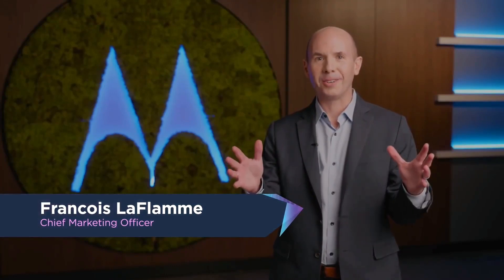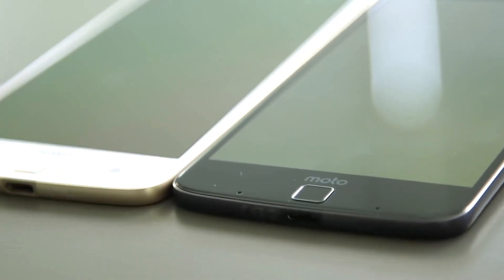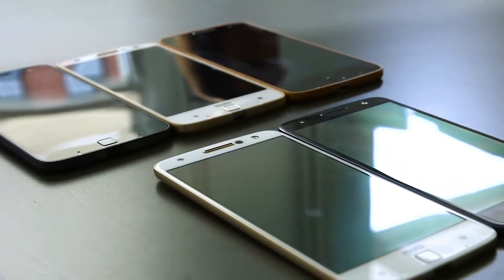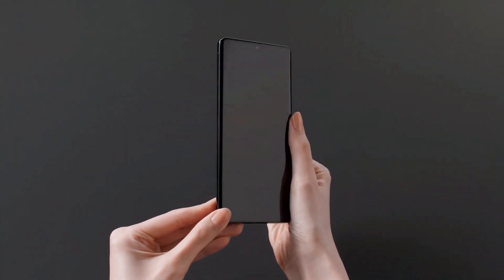Motorola will release this flagship device next month. After focusing on low- and mid-range phones for years, Motorola is hoping that this forthcoming flagship, the Edge 30 Ultra, will help re-establish the company as a significant competitor.